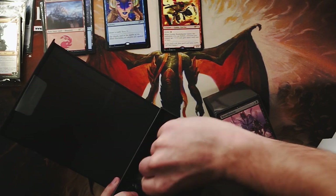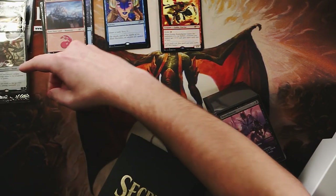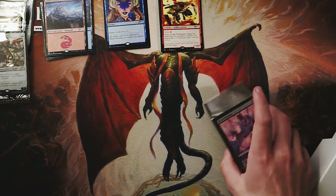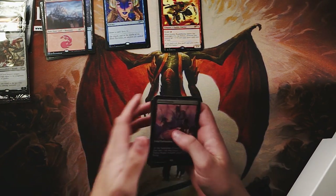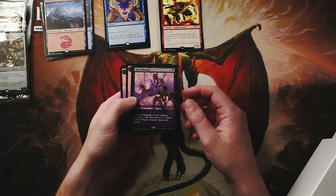Wizards responded on Twitter — we have Huatli there — and they did say if you did order, you are going to get them, don't worry, all that jazz. But I don't know exactly what their plan is, to be brutally honest, so I'm kind of interested to see what they do. That beautiful, beautiful Bitter Blossom art.